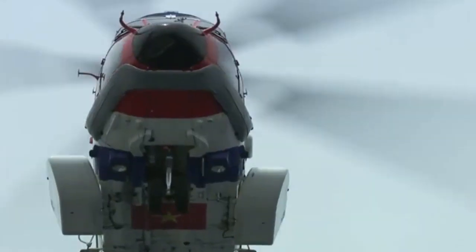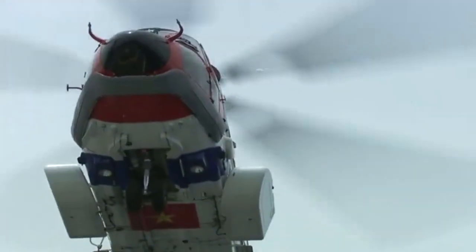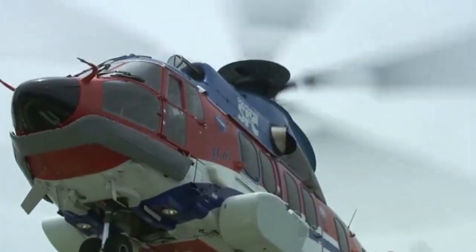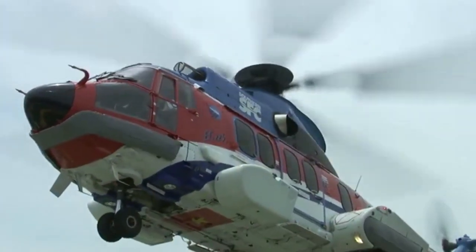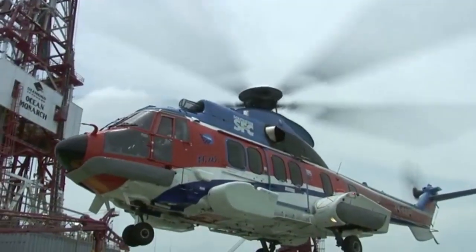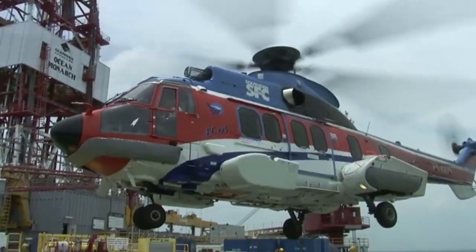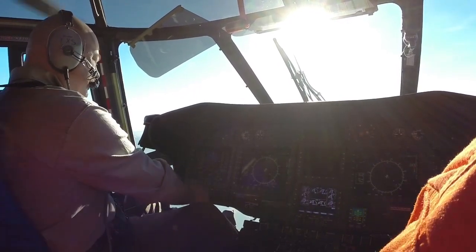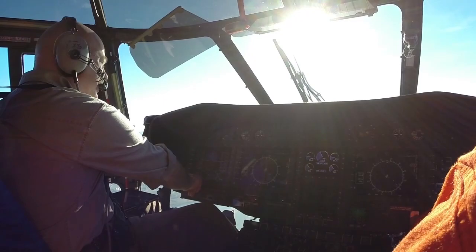Throughout my visit, Eurocopter took pains to show the steps that they've been taking to address the gearbox deficiencies. They're making progress, as demonstrated by the fact that 93 percent of the entire EC225 and EC725 fleet has returned to service. Reporting for Vertical Magazine from the Eurocopter Flight Test Center in Marignan, France, I'm Robert Oss.